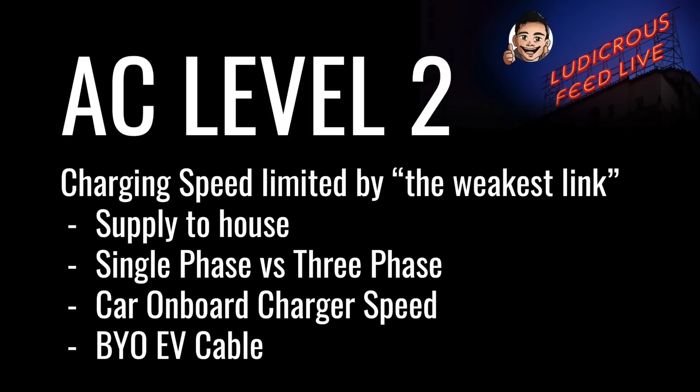For Level 2 AC charging, speed is limited by the weakest link. There are four main determinants: one, the supply to your house or charger location — whether you have single phase or three phase; two, whether you've installed a single phase or three phase EV charger; three, the speed of your car's onboard charger; and four, if you have an untethered EV charger, the speed of the EV cable — whether it's single phase or three phase — in order to access that charger.